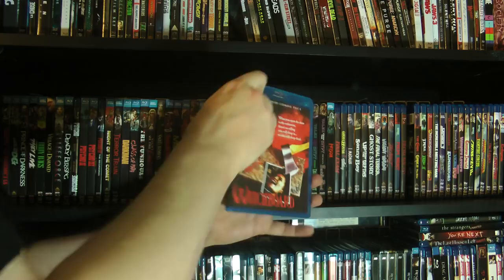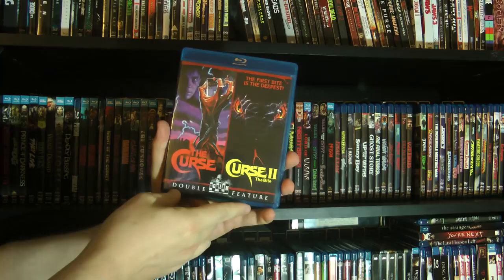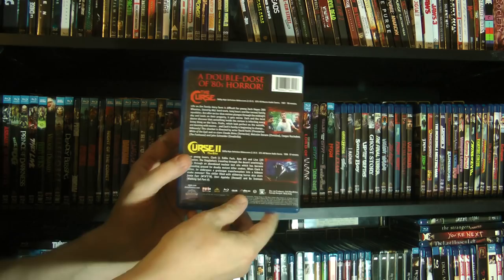Then we have Witch Board — we all know how scary blocks of wood with writing on them are. And then we have The Curse and Curse 2, which I also did a review of a few years ago. Good times — this was a really fun double bill.